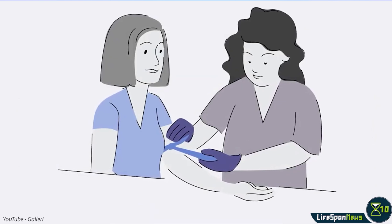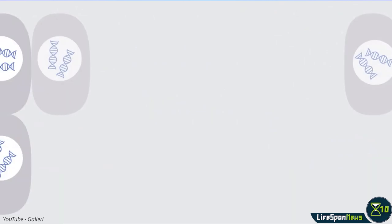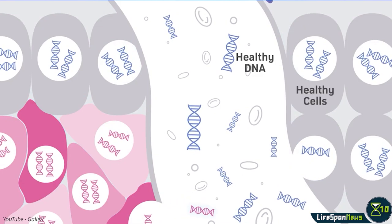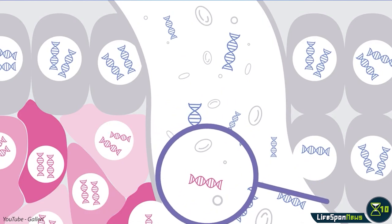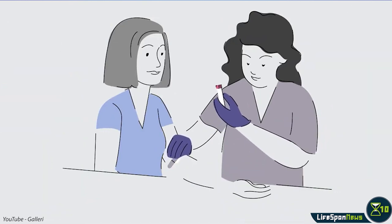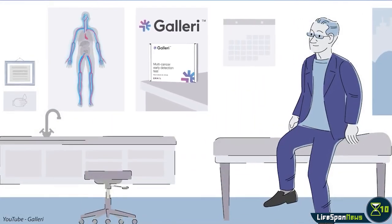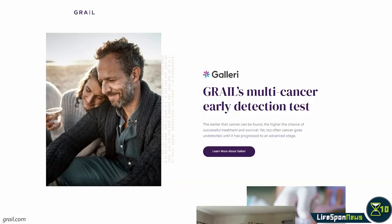Galleri works by analyzing the methylation pattern of circulating cell-free DNA, or cfDNA. cfDNA consists of degraded DNA molecules that have escaped from cells into the bloodstream. Cancer cells also shed cfDNA, and their specific methylation pattern can be recognized thanks to machine learning techniques. Galleri's sensitivity across all cancer types ranged from 18 to 93%, depending on the stage of the cancer. Across a subset of highly prevalent cancers, sensitivity was even higher. The test was also able to predict the cancer's tissue of origin with an accuracy of 96%.